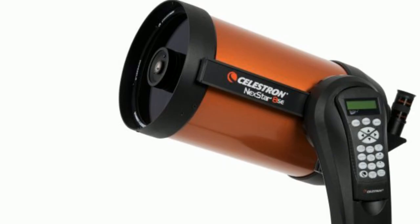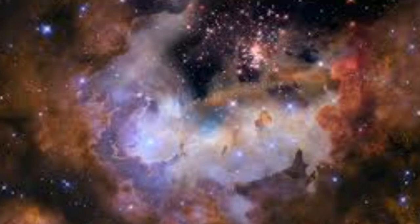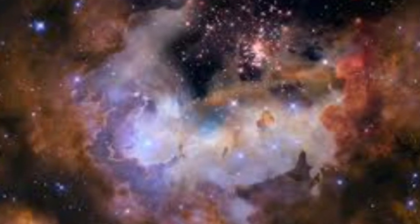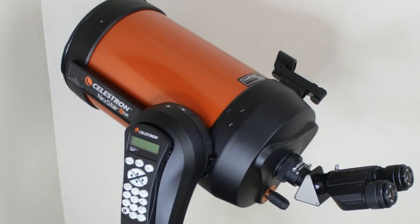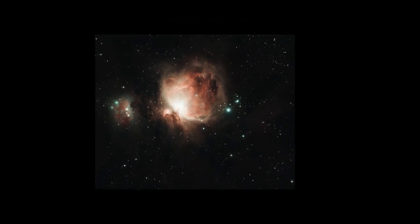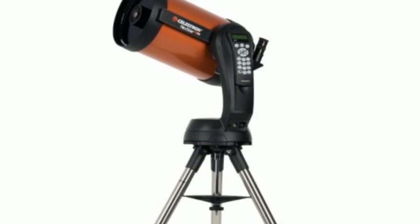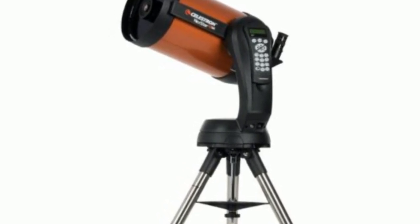The Celestron Nexstar 8 SE is a computerized telescope perfect for viewing planets and galaxies. It has an 8-inch aperture and a focal length of 2,032 mm, which means that it can capture bright and detailed images of celestial objects. The telescope comes with a fully automated go-to mount that can track objects across the sky.